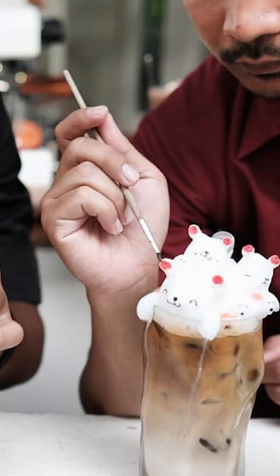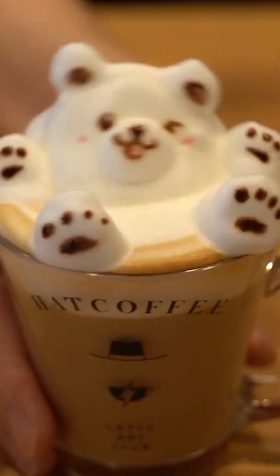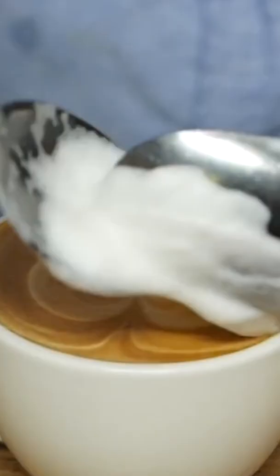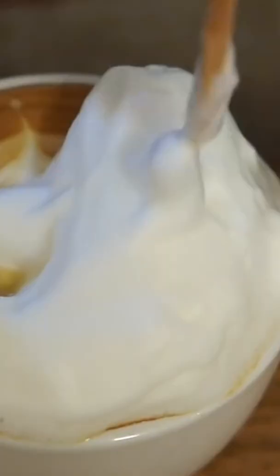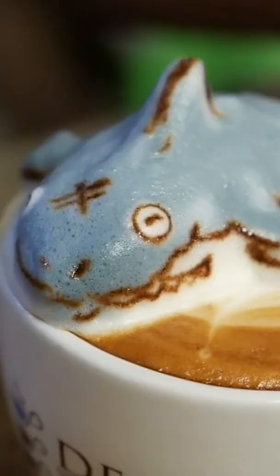Let's file this under things I found on the internet this week: really, really fancy latte art. Coffee Tier Coffee House in Indonesia is taking latte art to a new level. One of the baristas said making 3D latte art is really challenging and takes a lot of practice and a lot of patience.